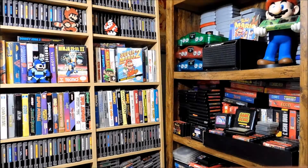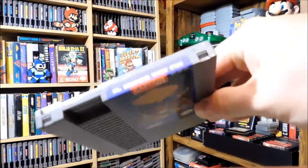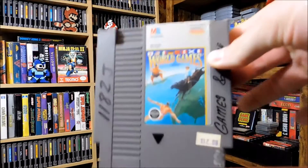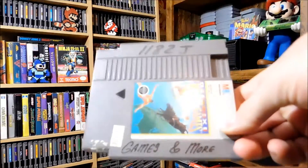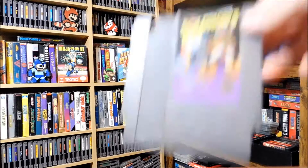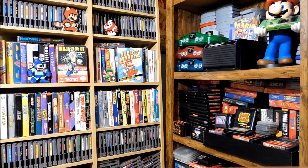Bases Loaded 3 — I think I still need the fourth one, that's the hardest one to find. Gold Medal Challenge 92, that's a Capcom title. Then games I already had: Pinball, Mario/Duck Hunt, World Games — some writing on there from Games and More, some really nice handwriting. Bases Loaded, Solomon's Key, Gyromite — another one from Games and More. We got John Elway's Quarterback Club, NES Play Action Football.